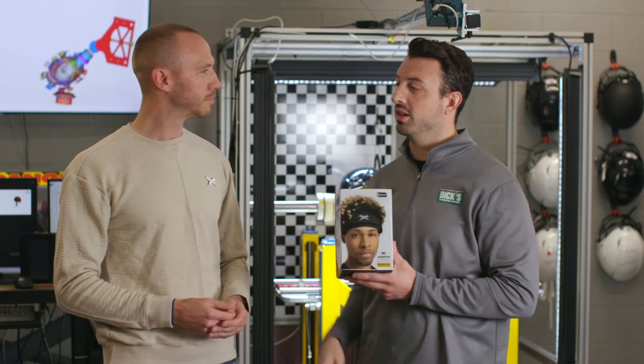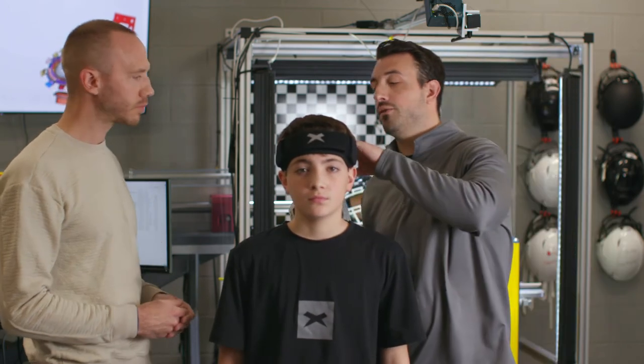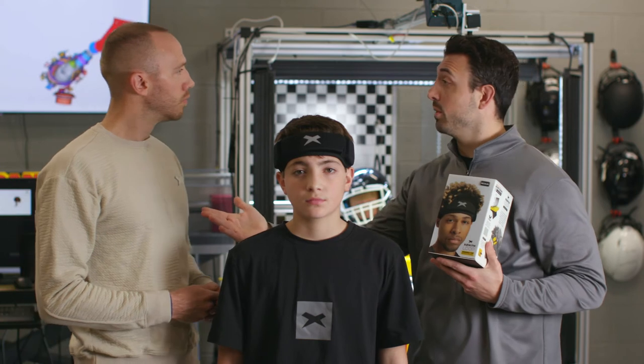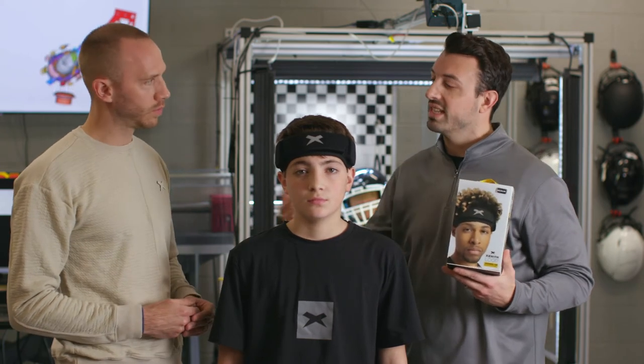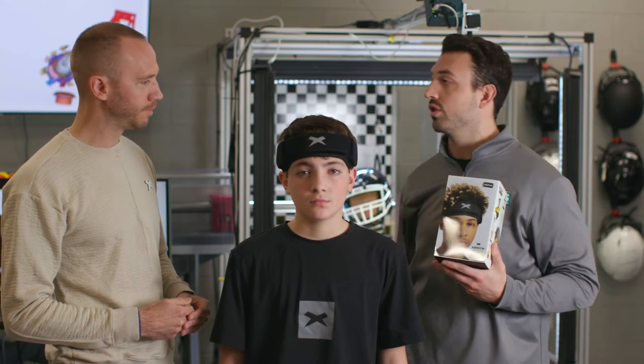Well, speaking of wearing the product, we've got CJ over here who's going to model the Loop for us. Doc, take us through the fit and feel for that mom or dad out there — brand new product, maybe they're getting into the flag football or 7-on-7 space before tackle football, something they've never worn before. How should it fit and form around the head for their son or daughter?